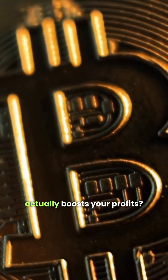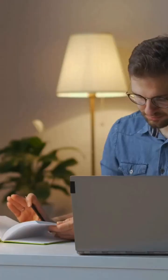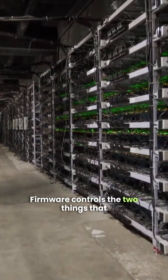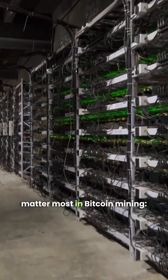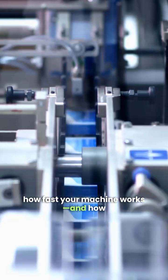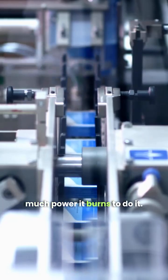Ever wonder how mining firmware actually boosts your profits? Let's break it down in under a minute. Firmware controls the two things that matter most in Bitcoin mining: how fast your machine works, and how much power it burns to do it.